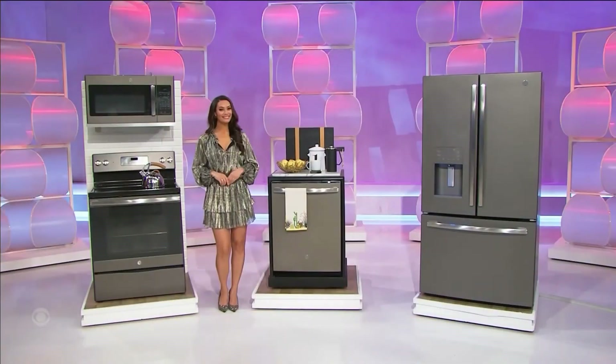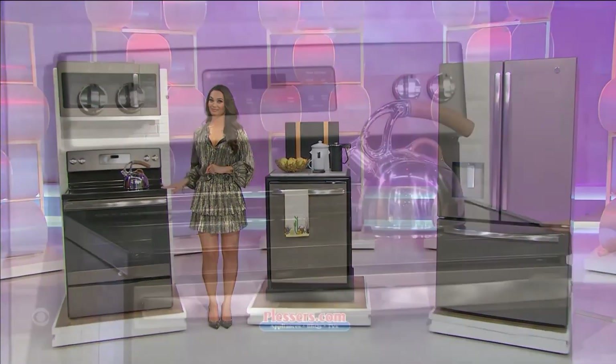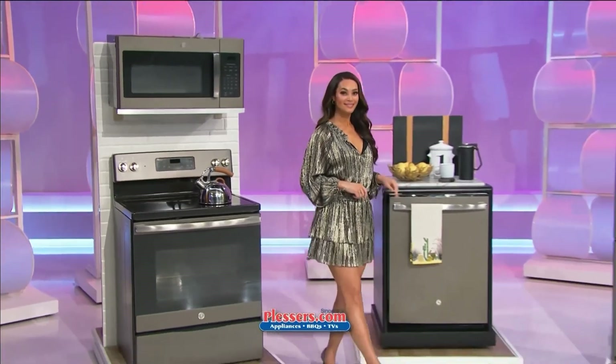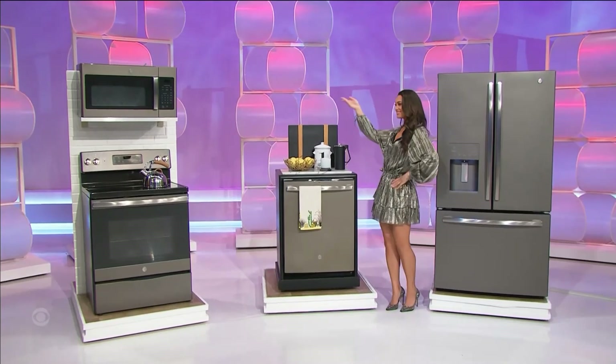Your new kitchen! These contemporary appliances feature an over-the-range microwave, an electric range with a self-cleaning oven, plus a dishwasher with a third rack, and an energy star French door refrigerator from Blessers.